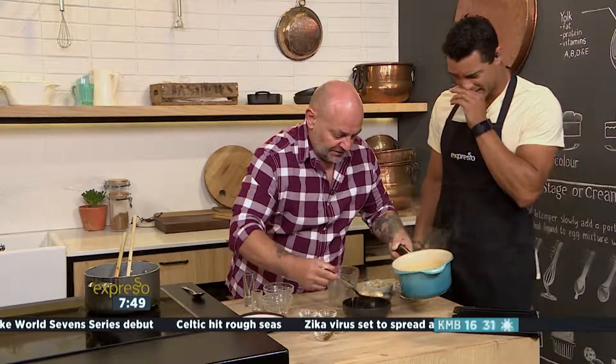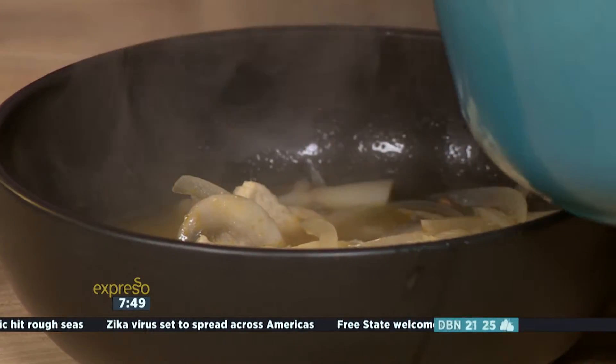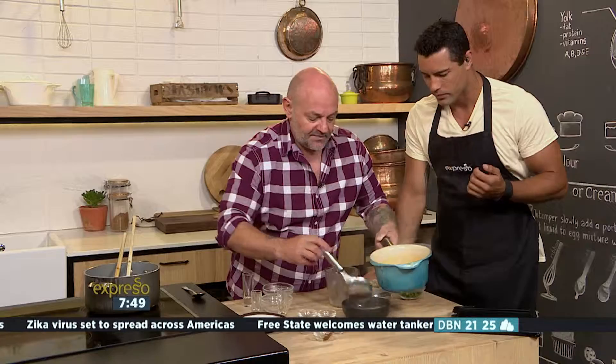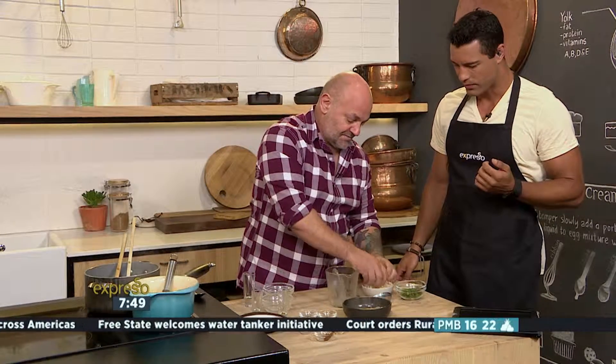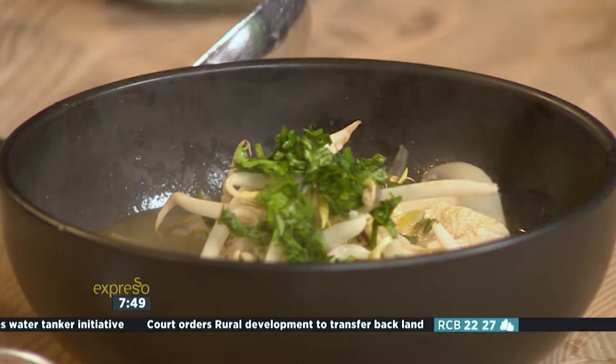Look how beautiful that looks. Oh, look at that. And it smells incredible. And then to top it up, we have some sprouts, just to give it some nice body and crunch, and then some coriander. And look at that — Tom Yum Guy.